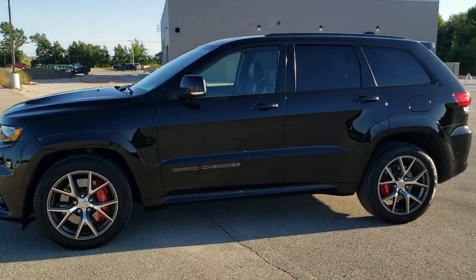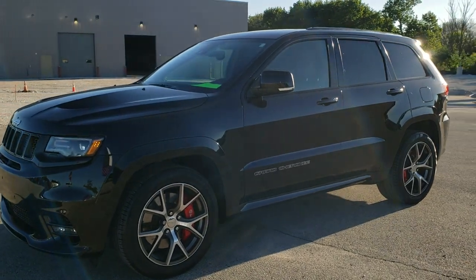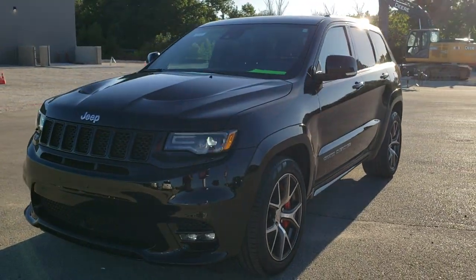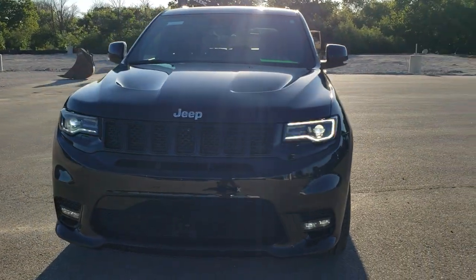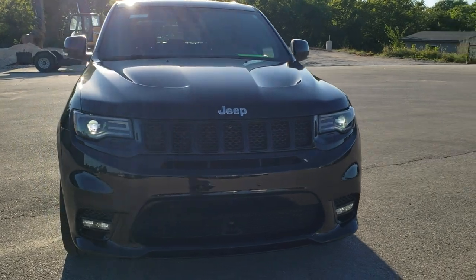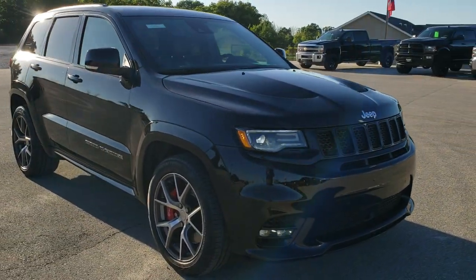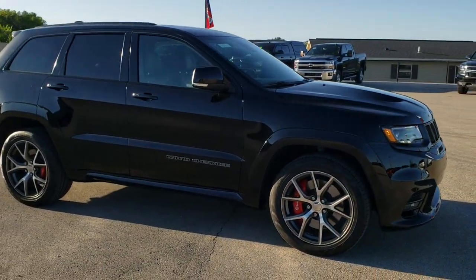This is stock number 11012. We are here at Summit Automotive in Fond du Lac, Wisconsin — your new and used Jeep and Jeep Grand Cherokee headquarters. Today we are checking out this super clean 2017 Jeep Grand Cherokee SRT8. This vehicle has the 6.4-liter V8 Hemi motor which pumps out 470 horsepower.